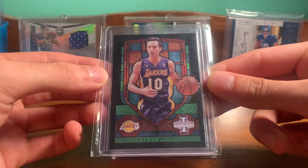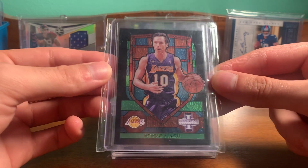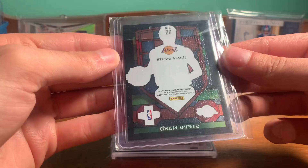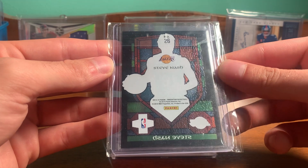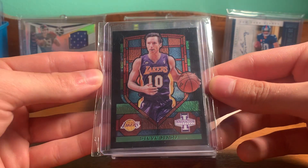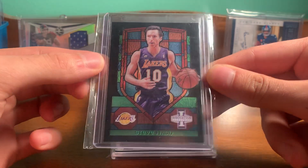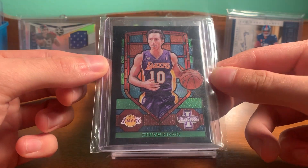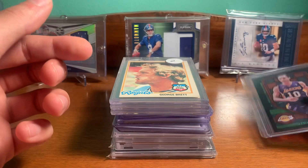I found this one pretty cheap — Steve Nash, Innovation Stained Glass. These are, I think, case hits. 2013-14. So nice Steve Nash Hall of Famer. This one is available if anyone collects Nash or Lakers stuff — I would move that one.